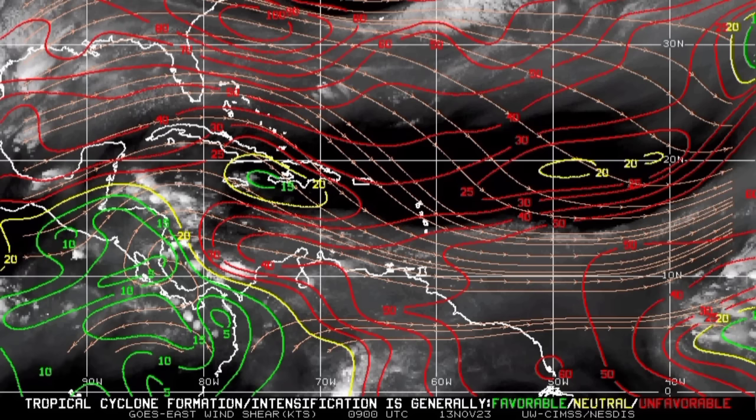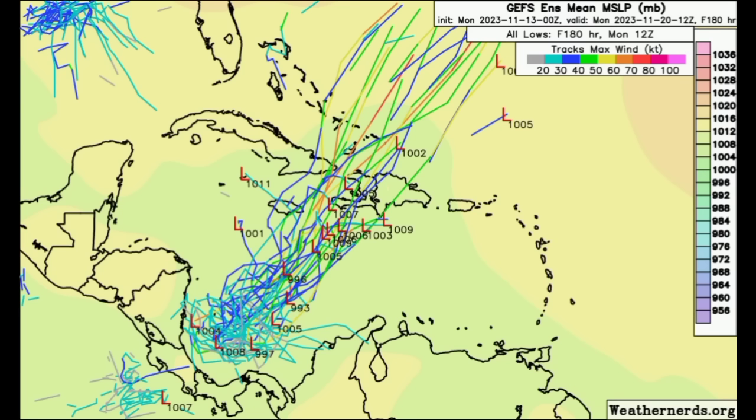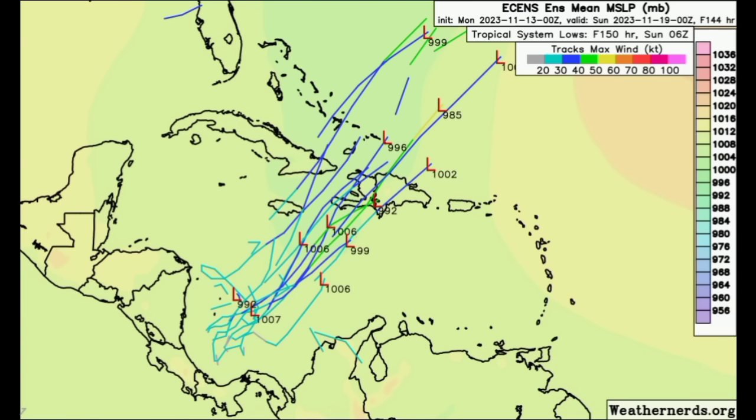We know that the waters are very warm. In terms of dry air, there is some here and there across the Caribbean, but not enough to completely prevent development. Looking at the GFS ensembles out to Monday of next week, the majority of members are agreeing on a northeastward track for the system. For the Euro ensembles, there are fewer members agreeing, which represents that some are showing this will not actually develop into a tropical cyclone.